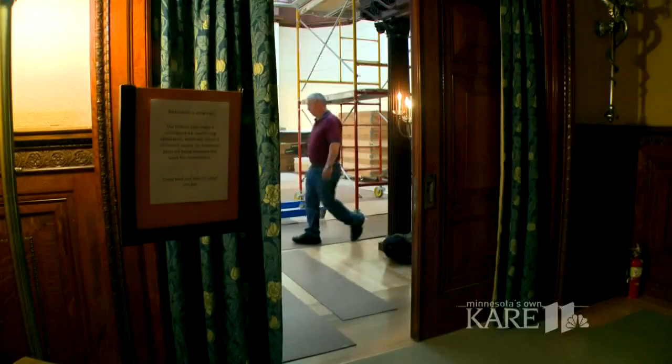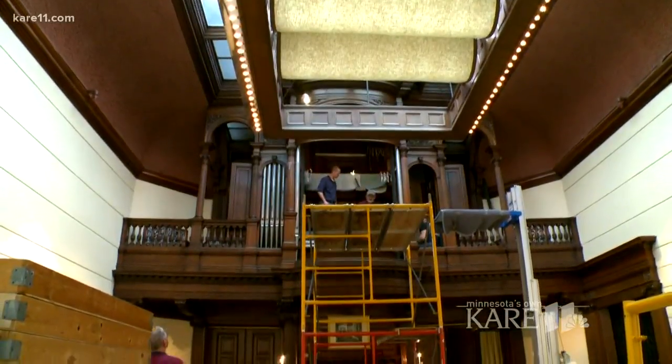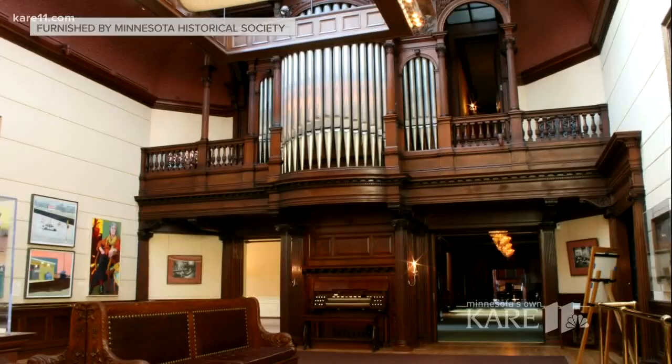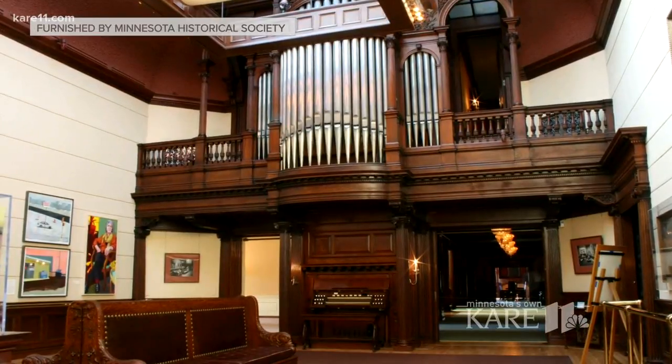At the James J. Hill House, they're pulling out all the stops to restore this historic pipe organ. We are looking at a beautiful Hutchings organ built in 1891, one of the few remaining residential organs in the United States. Housed in the art gallery, this organ runs through three stories featuring more than a thousand pipes.